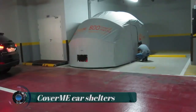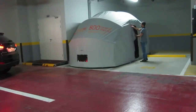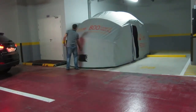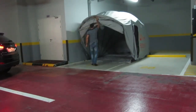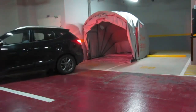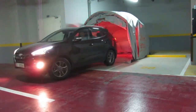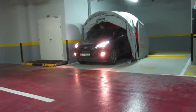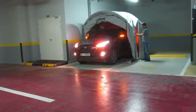Cover Me car shelters are innovative car covers designed to protect vehicles from rain, snow, dust, UV rays, and bird droppings. They provide an extra layer of protection beyond traditional car covers, offering a more comprehensive solution. Cover Me shelters typically consist of a durable, weather-resistant fabric designed to withstand outdoor conditions.